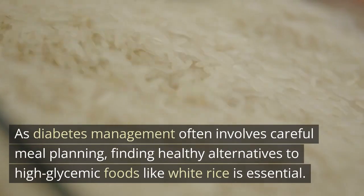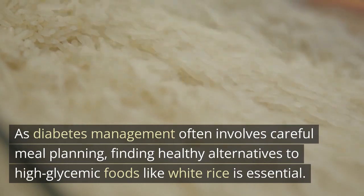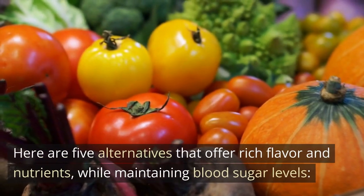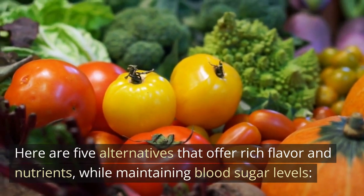As diabetes management often involves careful meal planning, finding healthy alternatives to high glycemic foods like white rice is essential. Here are five alternatives that offer rich flavor and nutrients, while maintaining blood sugar levels.